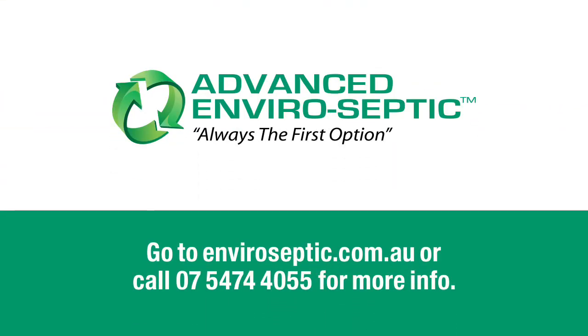If you want to know more about AES, simply Google us, review our website, or ring our office and speak to one of the team.